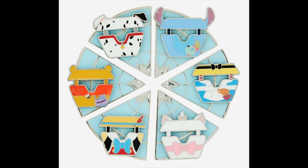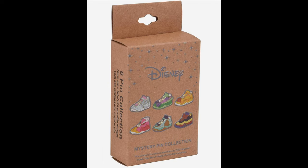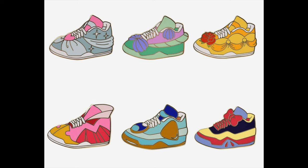Next, there was a new Ferris Wheel Characters Spinning Blind Box pin set with six different pins. Characters are inspired by Pooh Bear, Patch, Stitch, Alice, Marie, and Pinocchio. One randomly selected pin per box, retail price is $14.90. Next, there was a Disney Princess Sneakers Blind Box pin set at $10.90 per box. The sneakers are themed after Cinderella, Ariel, Belle, Aurora, Jasmine, and Snow White.